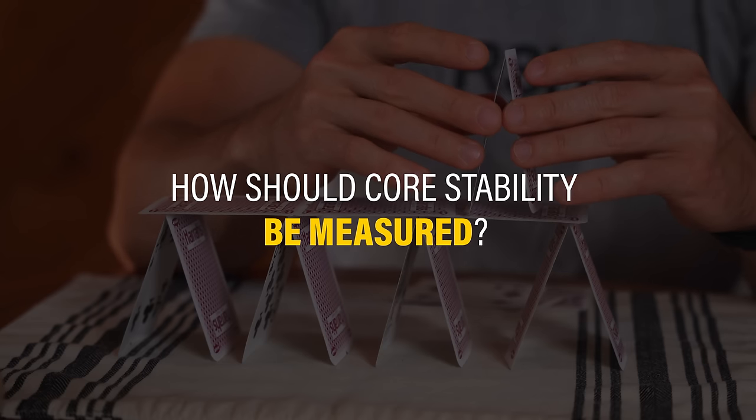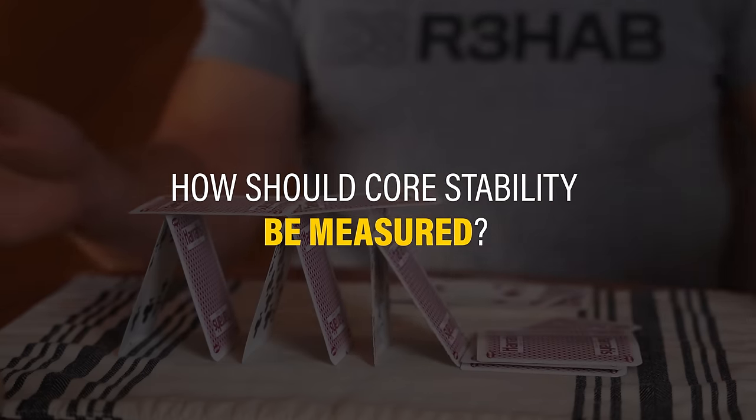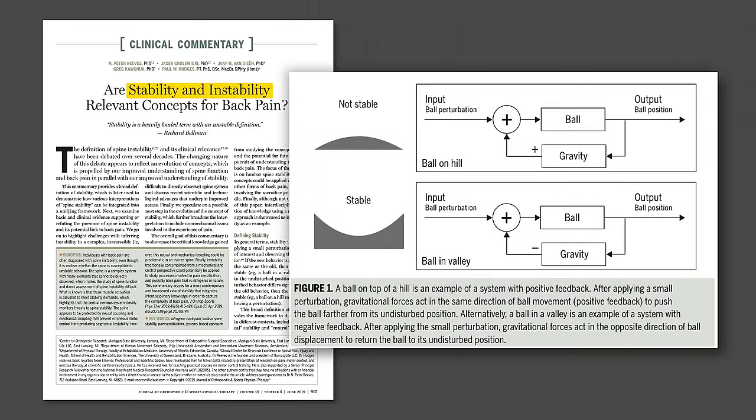The further we dive into the questions, the more unstable the structure becomes. Here's a framework taken from Reeves et al. in 2019: stability is tested by applying a small perturbation to a system of interest and observing the new behavior. If the new behavior is approximately the same as the old, then the system is stable — like a ball in a valley returning to the undisturbed position. If the disturbed behavior differs significantly, then the system is unstable — like a ball on a hill rolling away following a perturbation. This is difficult to apply in a clinical setting or gym environment, which is why standardized testing is inconsistent and lacking.